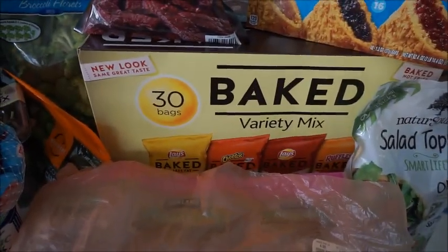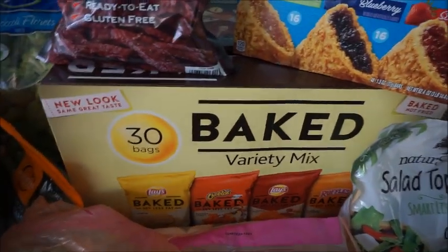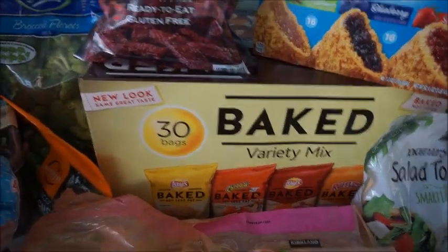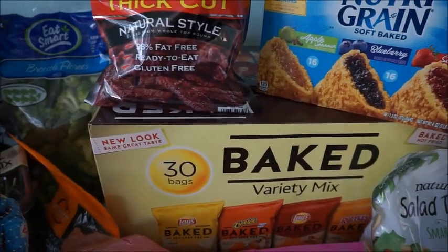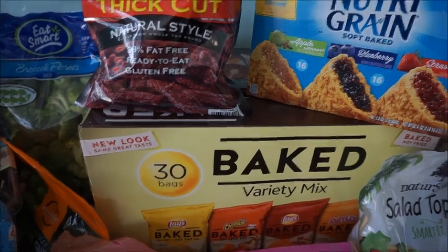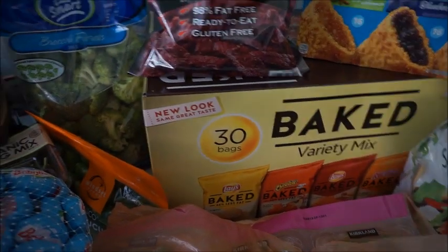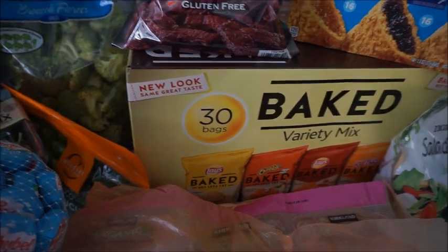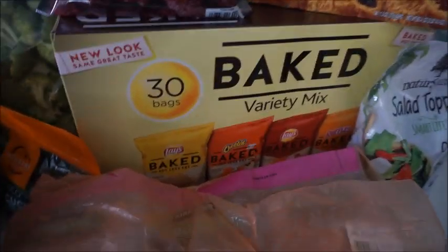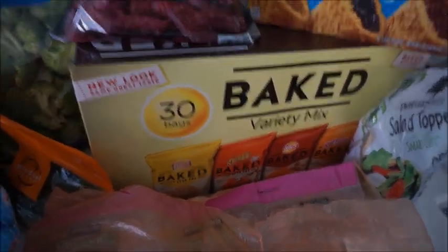Next are these baked chips, mostly for my husband. I don't think I can really have any of these — I might grab some here and there, but for the most part they're for my husband's lunch. Those were on sale: $8.99 for 30 bags — really good price. Usually when I do a Costco haul I always have some boxed chip of some sort, just kind of whatever's on sale. My husband likes baked chips, so he's totally fine with that.